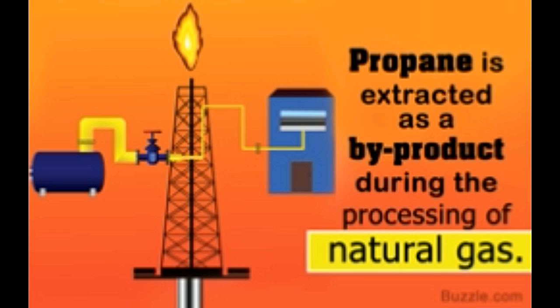Propane is derived using different processes from its natural sources, such as natural gas and oil. Research is also being carried out for producing it artificially. Propane as a fuel can act as an almost clean source of energy. Produced artificially and in a renewable manner, it may even help solve our energy crisis in the coming years.